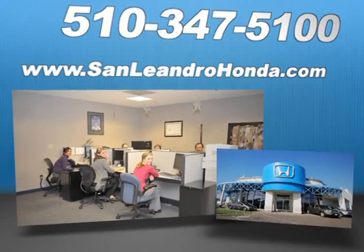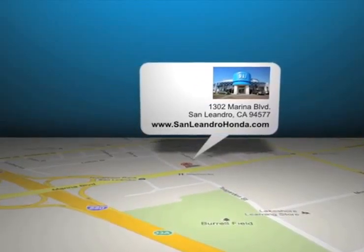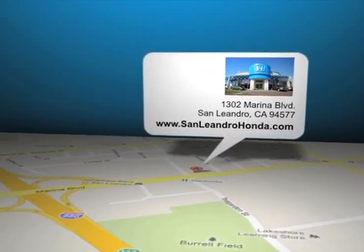Call, click, or come in for more information. San Leandro Honda is located at 1302 Marina Blvd in San Leandro, California.